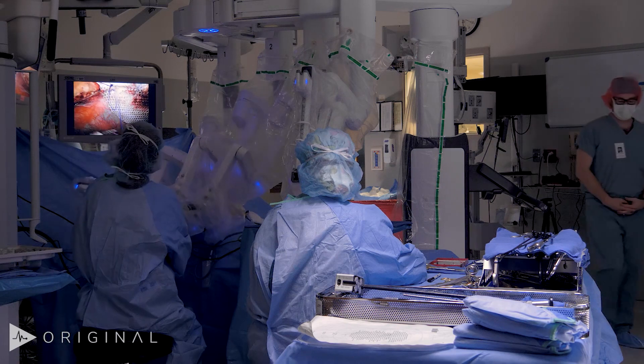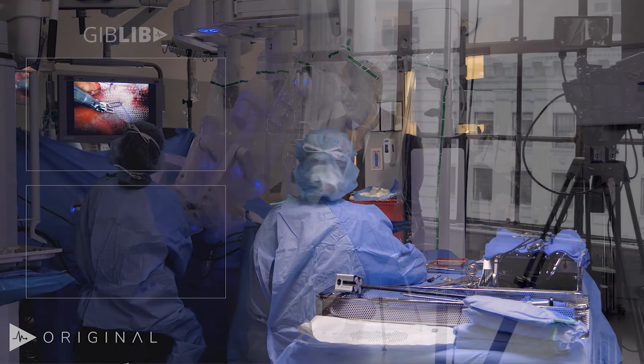We deal with these conditions fairly often. There are multiple ways to address them: open, laparoscopic, robotic. After counseling him, we decided to proceed with a robotic-assisted repair of his umbilical hernia with intraperitoneal underlay mesh placement.